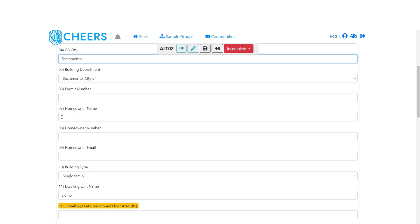Then the homeowner name, phone number, and email. This is used in case we need to get in contact with that homeowner for various reasons, so we have that contact information available. If you don't have it now, it can be added in the site details later.